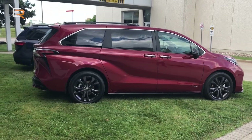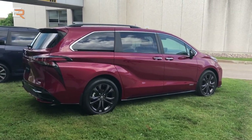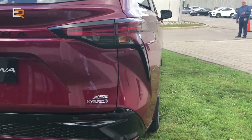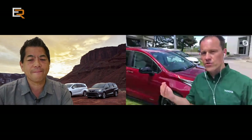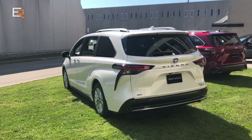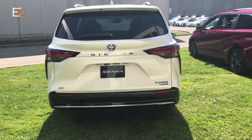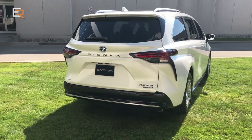Can you walk over to the back of the white one? That one is the Platinum — it's a brand new grade for 2021. Previously, the Limited was the top grade. We still have the Limited, but now we have an even more luxurious grade, the Platinum. Let's take a look at the back and open up the rear hatch to give viewers a tour of what it's like in the new Sienna.